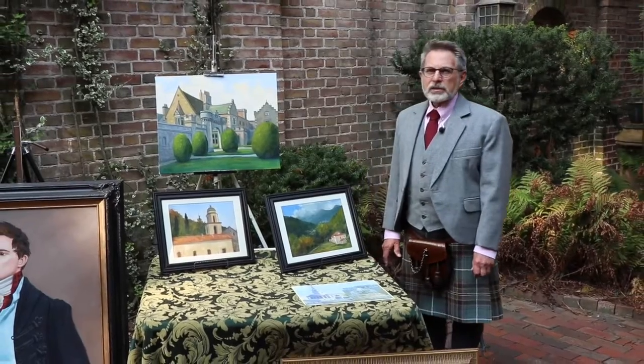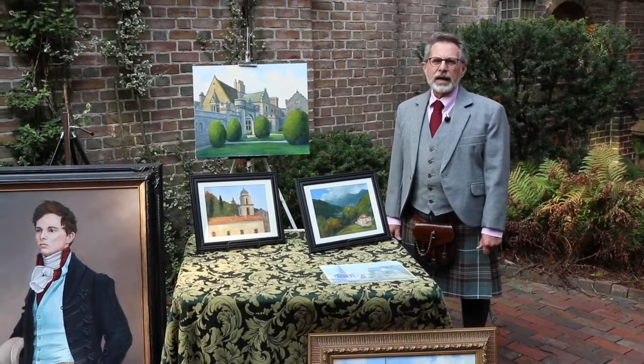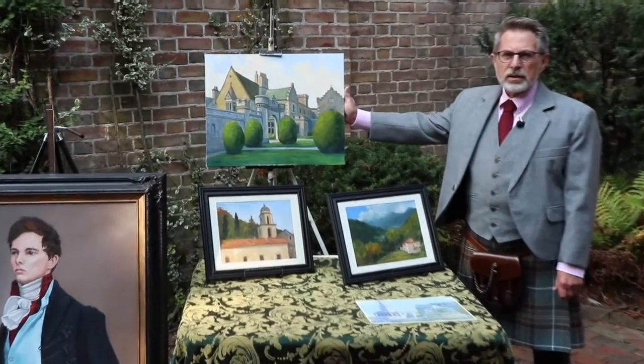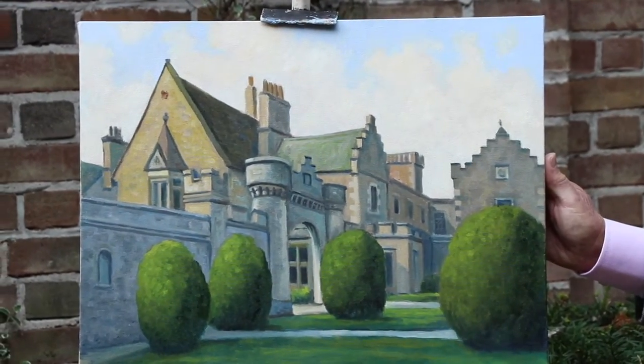At home, I like to work in my studio on larger pieces where I can add more detail and take my time and work from photographs for reference. Here is a recent studio painting that I just finished. It's of Abbotsford, the home of the author Sir Walter Scott in Scotland.